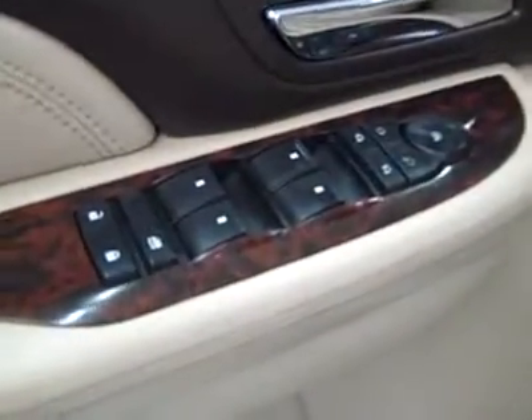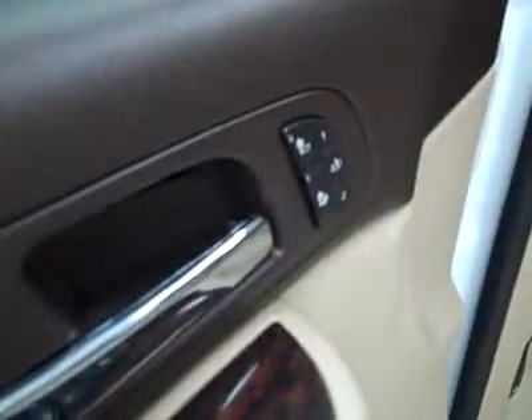Let's take a look inside. Power extending step bars, power windows, locks and mirrors, dual heated seats, memory driver seat, power adjustable seats, and leather interior.